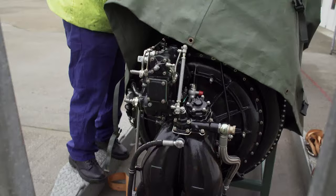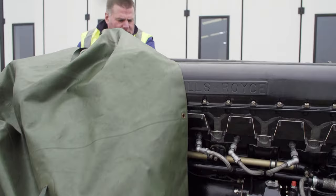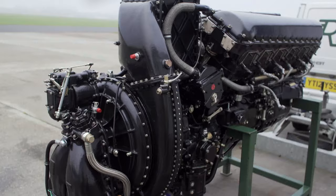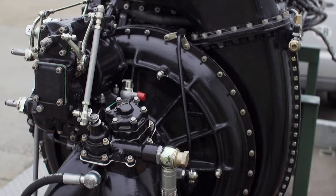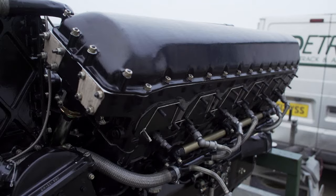It's November the 5th, and Franco probably won't be thinking about fireworks today, because his Christmas has come early. "Look at that — isn't that fantastic? Isn't that brilliant? It's such a lovely looking engine. There's nothing more Spitfire than its engine — it's the heart of the aircraft. Just look at it. That engine came out of that aircraft. That's its original Merlin 66, actually going back into it. You can't get better than that."